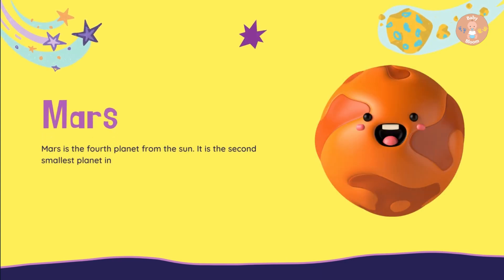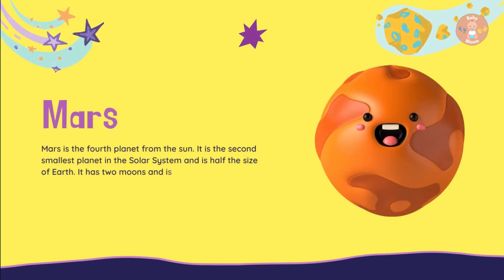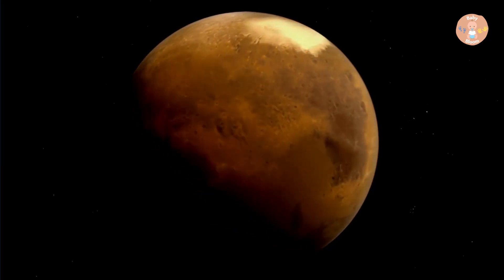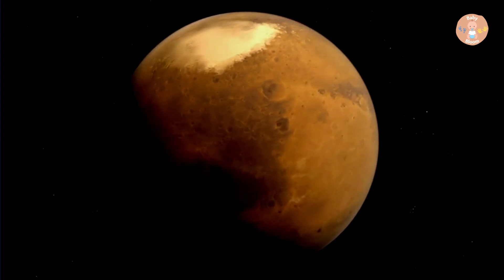Mars is the fourth planet from the Sun. It is the second smallest planet in the solar system and is half the size of Earth. Earth has two moons and is red in color due to its iron minerals.